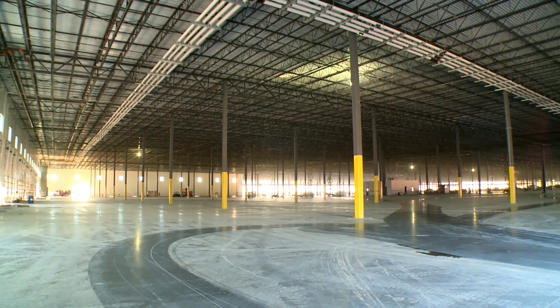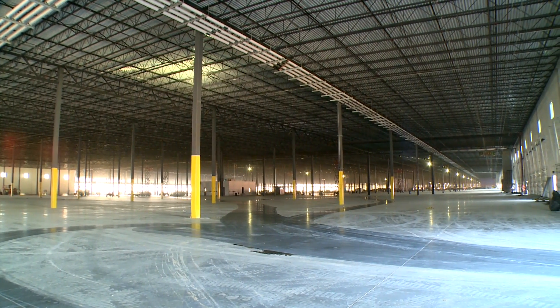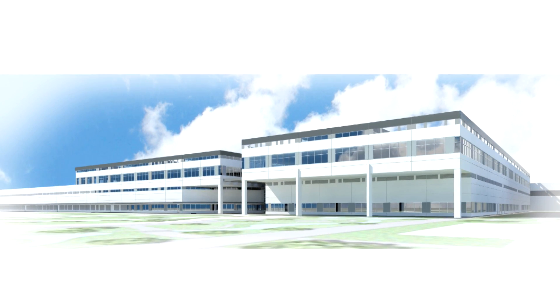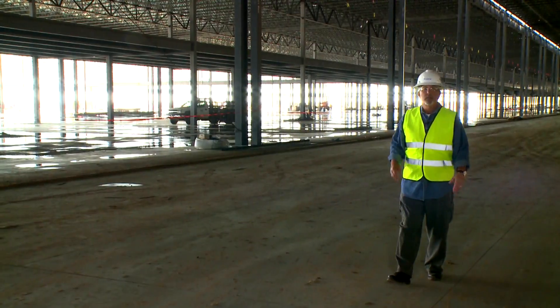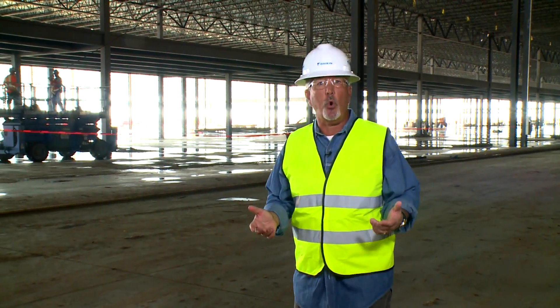Large industrial air handlers will maintain consistent and comfortable temperature and humidity in the manufacturing area and in the massive distribution center. This is just one example of the many amenities that will help make the new facility a world-class, employee-focused operation.